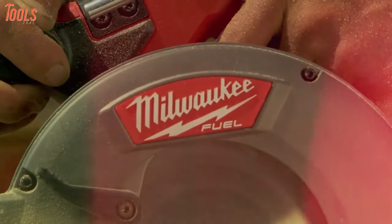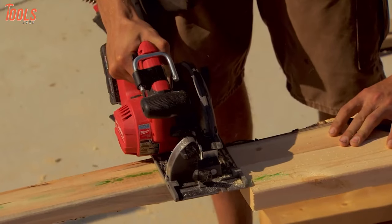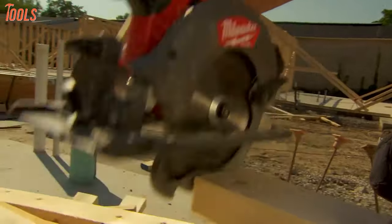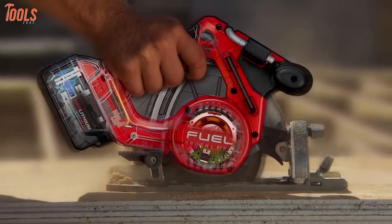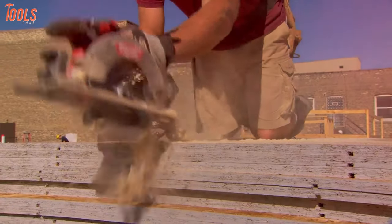Starting us off at number five, the M18 Fuel Circular Saw from Milwaukee is one of the fastest saws in its class, offering efficient cutting speed with maximum runtime and longevity. Coming with a power state brushless motor, it can run better than any 18-volt circular saw, which allows you to perform jobs that before would have required a corded tool.